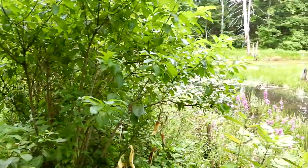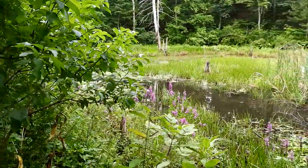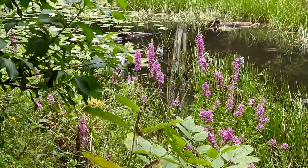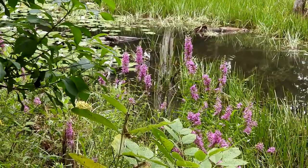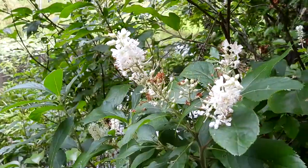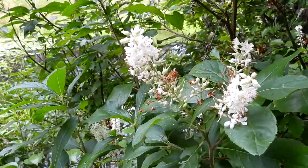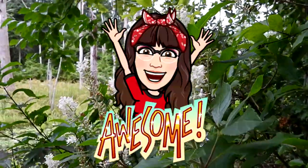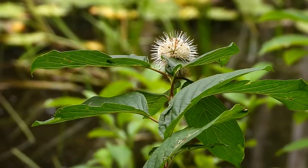Over here in this swampy area is purple loosestrife. It's a very pretty plant but it is invasive. And now I'm smelling the delicious sweet pepper bush. The aroma is absolutely wonderful. So that is button bush.